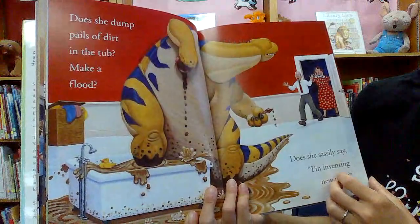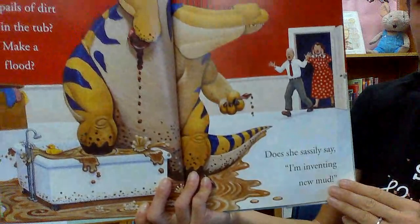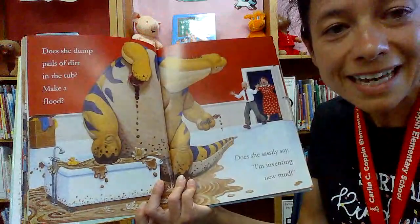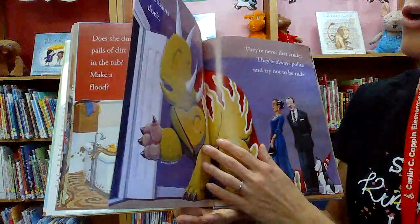'Does she dump pails of dirt in the top? Does she sassily say I'm inventing new mud?' Oh no. I can see trying to be inventive, but this doesn't make sense. Can you imagine how much time it will take now to clean it up? You can try to invent new mud while you're outside playing in the dirt, but not indoors. That's just silly and a lot of work now.